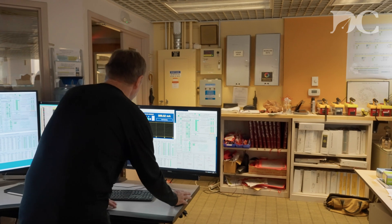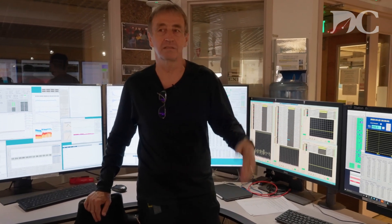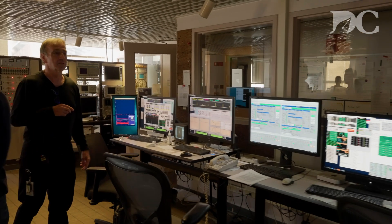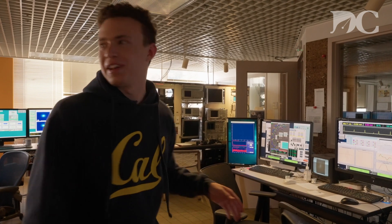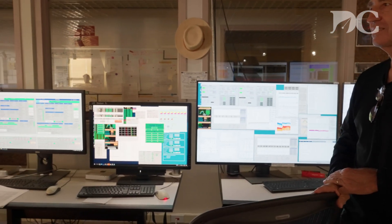Everything is controlled and monitored from the control room. If you lose the beam, you hear an alarm. If PG&E doesn't deliver constant current, we lose the beam. If any magnets lose water, we lose the beam. If the network isn't working or the vacuum isn't good, we lose the beam. There's an amazing amount of data being tracked — around 16 monitors, each presenting different data streams.